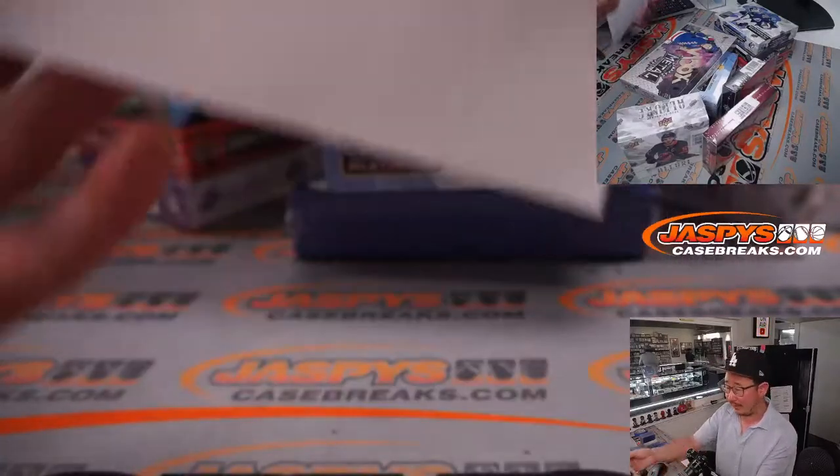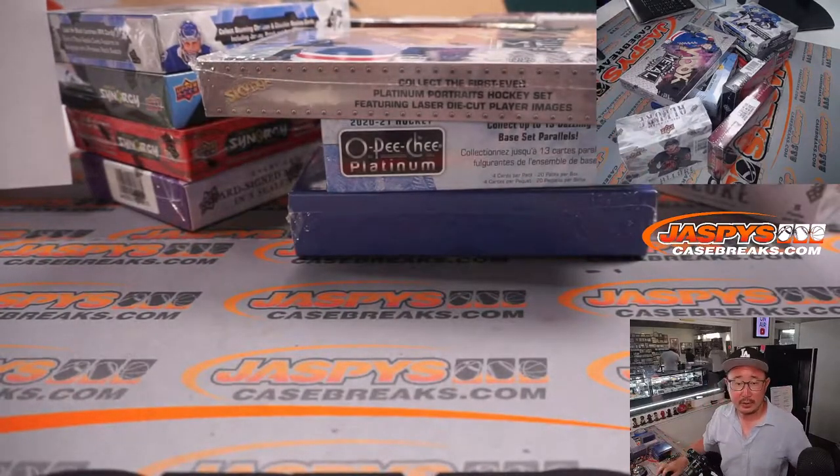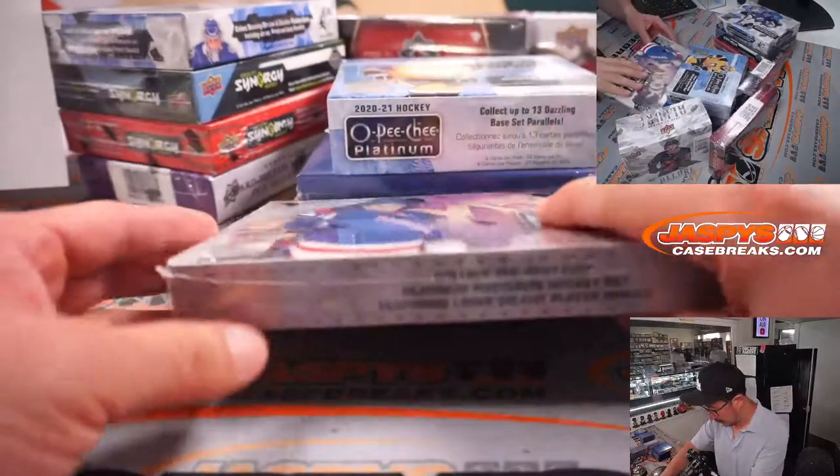If you have a Lou 10 next to your name, that means you won that spot in that Allure pack. We've got a box of Allure here as well. So let's get into it.